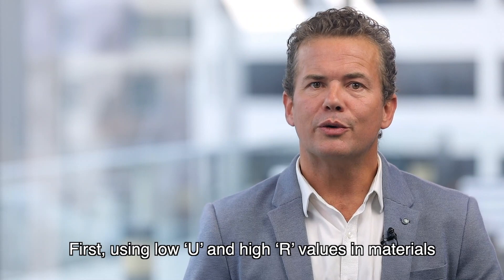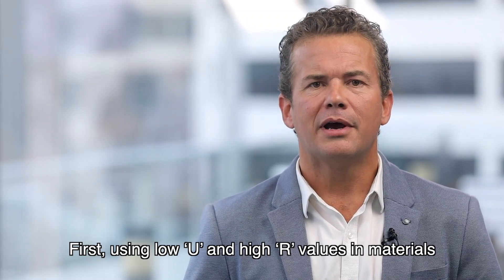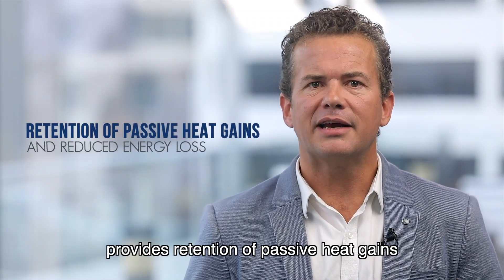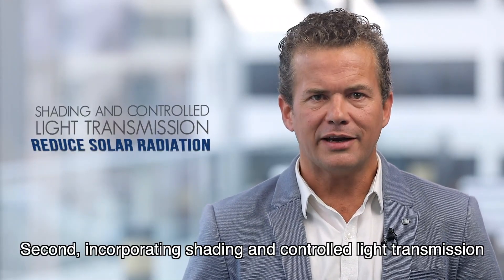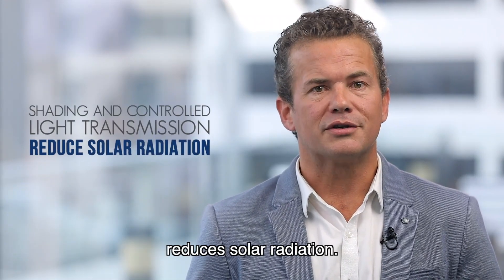First, using low U and high R values in materials provides retention of passive heat gains and reduced energy loss. Second, incorporating shading and controlled light transmission reduces solar radiation.